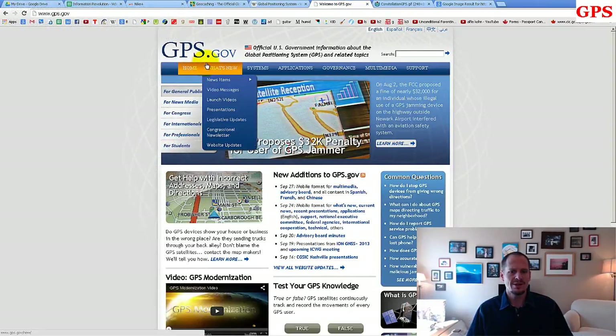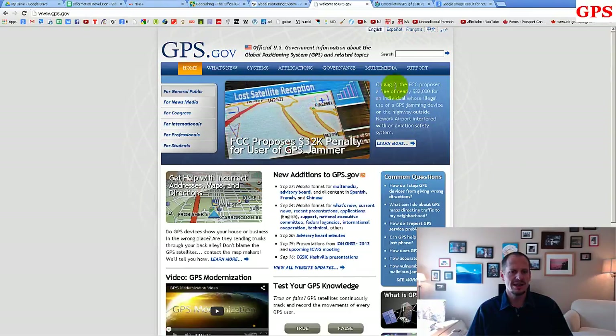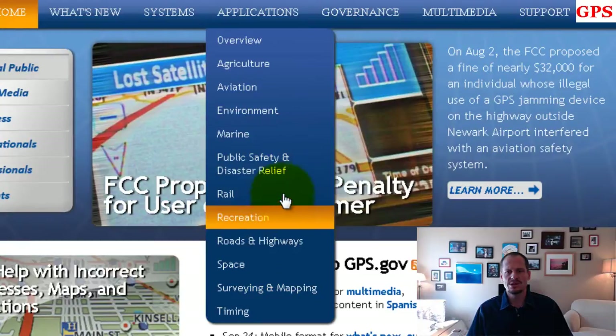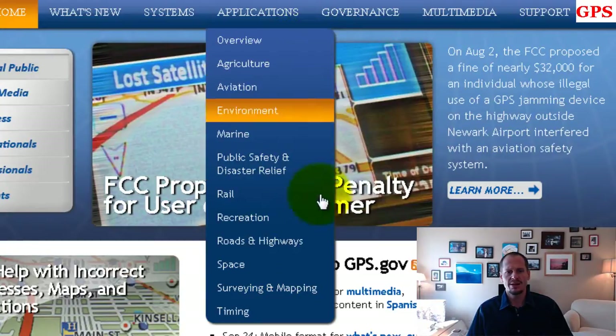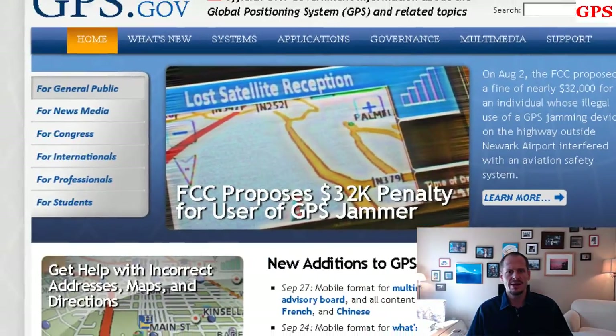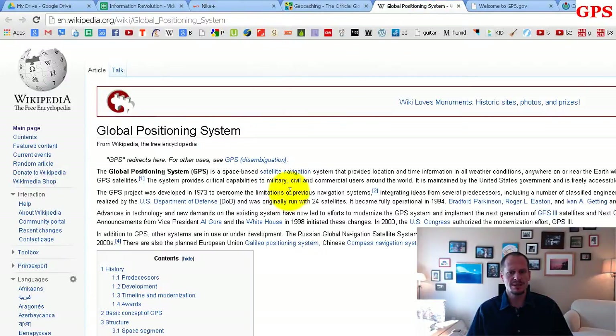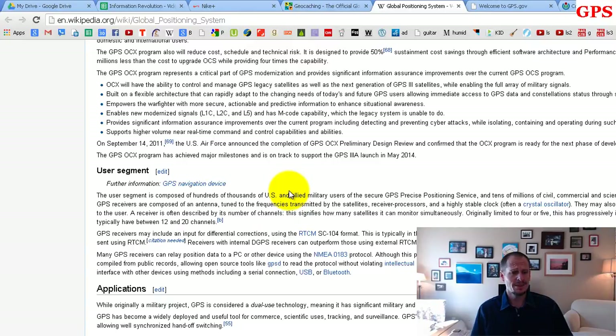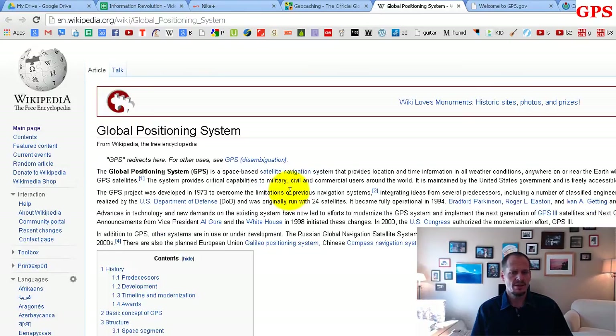If you go to GPS.gov, you can learn more about GPS and how it works, and see the different applications listed there. Anytime you need to calculate the location of anything, that's the job for GPS. It's obviously a no-brainer for navigation, whether it's a ship, an airplane, a cruise missile, a tank, or a car.